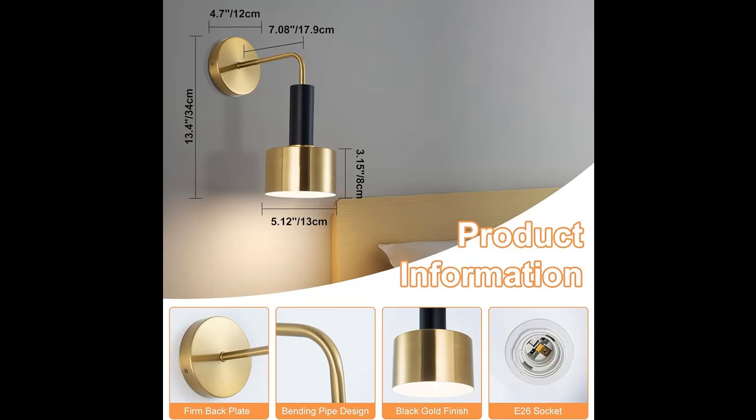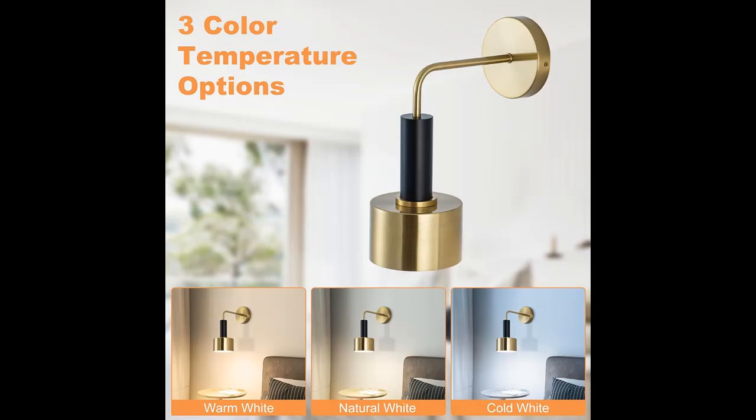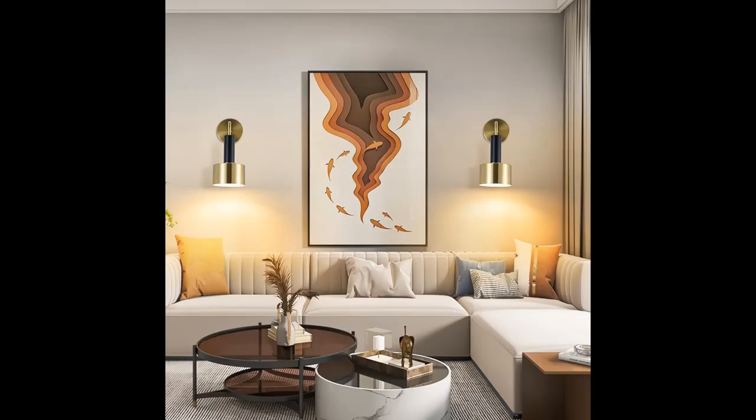Introduce highlight features or overview summary about the Omgomne Gold Wall Sconce Light. You can find what you want and shop from a wide selection of devices in different configurations for your needs, filter by specification, type, brand, and more. Highlight features or overview summary are included.